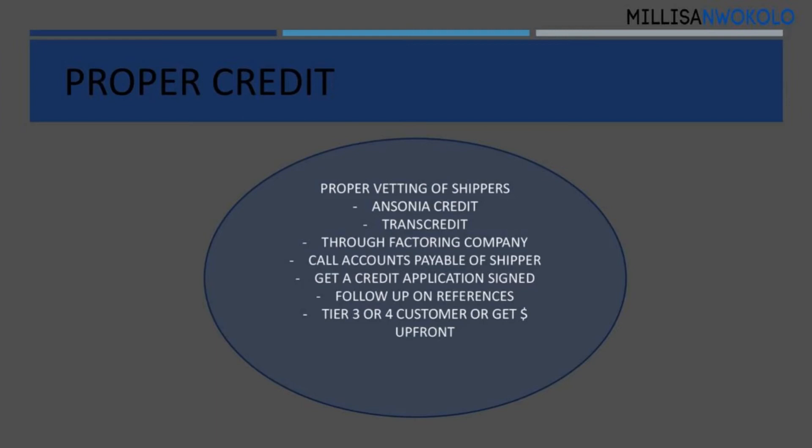You can go through the factoring company, or you can call accounts payable directly. Even if you've done all of the first three things — even if your factoring company gave you credit — take a moment to call the shipper's accounts payable before you give that load to the factoring company. If your customer will pay you in three to five days, why would you give up money to your factoring company?